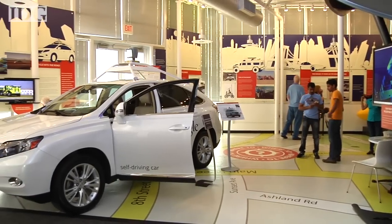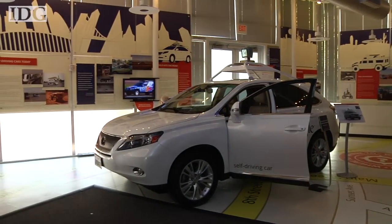At the Computer History Museum in Mountain View, Melissa Aparicio, IDG News Service.